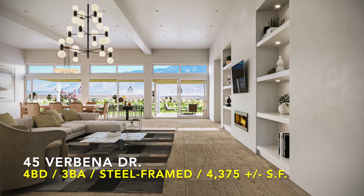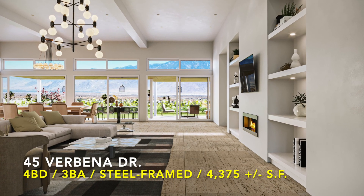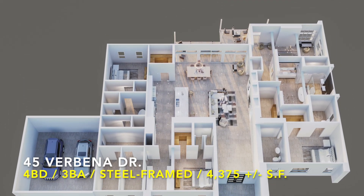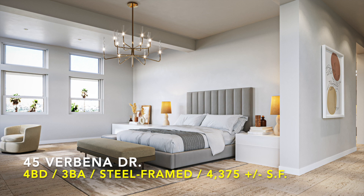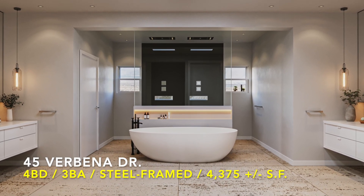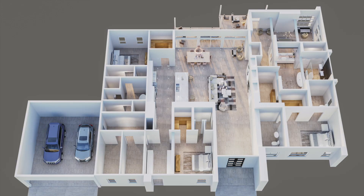Welcome home to your new 2024 4,375 square foot mid-century modern desert oasis, offering four spacious bedrooms, three stylish bathrooms, a home office, a home theater or optional fifth bedroom, and a lot more — on almost a half acre, lined with elegance everywhere.